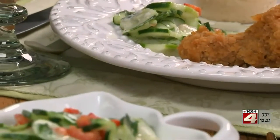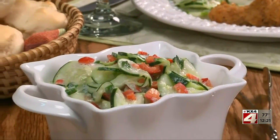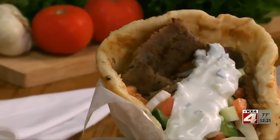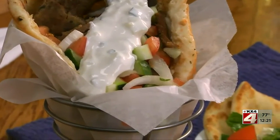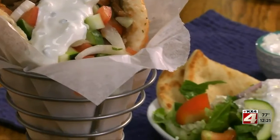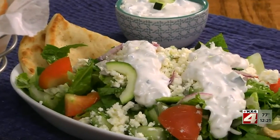First, we made our crisp cucumber salad that is the perfect summer side dish no matter what you're serving. And if you've never had homemade tzatziki sauce, which is a Greek-style cucumber and yogurt sauce, you are missing out. It's just as good on a hero as it is on a salad.